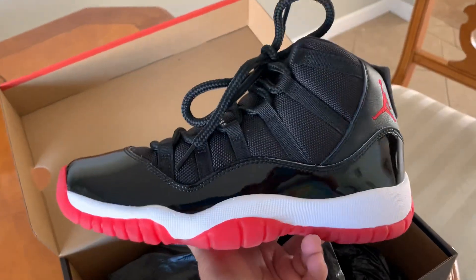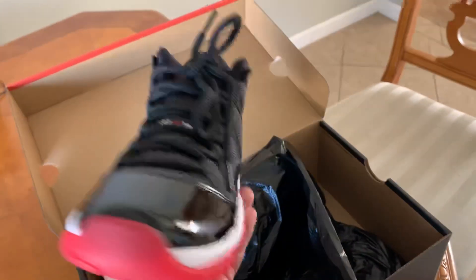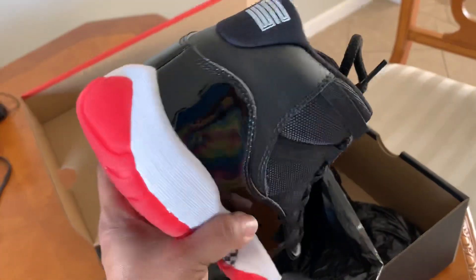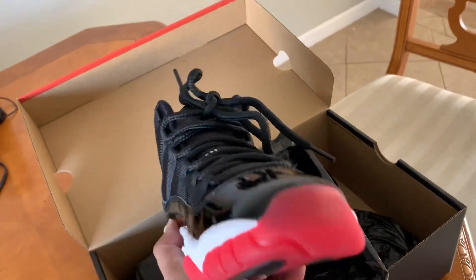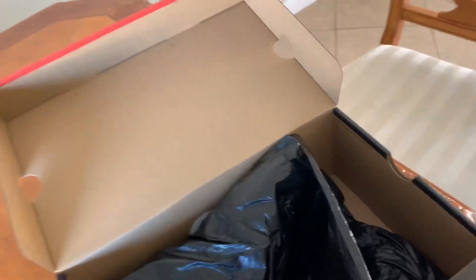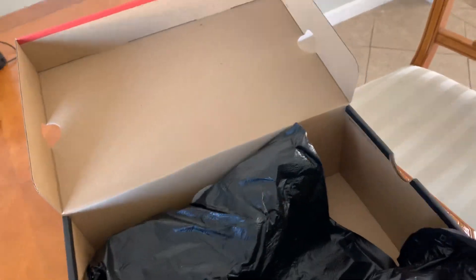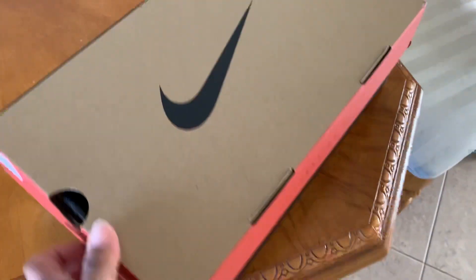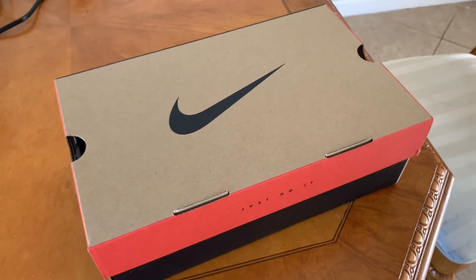It's always been a hot commodity but now it's just insane. So now I have to decide whether to keep them dead stock to resell or just use them. I could potentially sell just the empty box and make money on that alone — that's how crazy this sneaker thing is. There you have it, the Jordan 11 original.